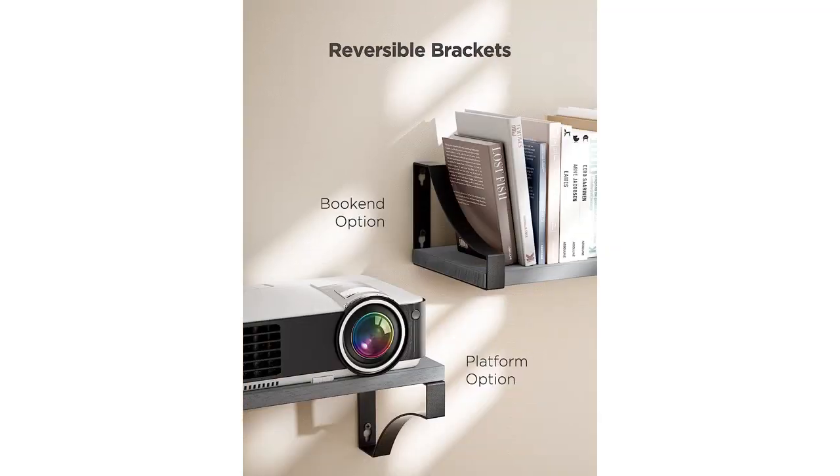I am pleasantly surprised by how sturdy these shelves are. Each shelf can hold up to 20 pounds of weight, providing ample storage space for my books, plants, and decorative items.